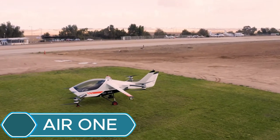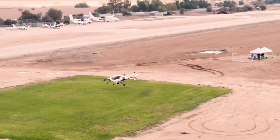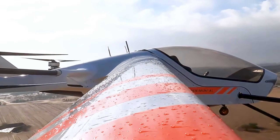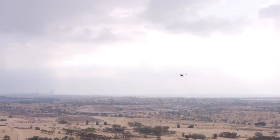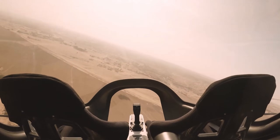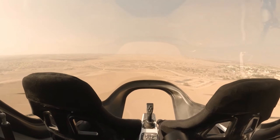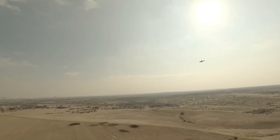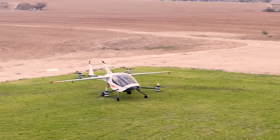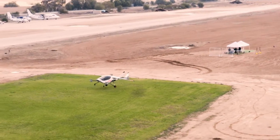The Air One is a modern electric aircraft that can take off and land vertically, designed for personal use. It combines the freedom of flying with the convenience of a car, offering a new and futuristic way to travel. Powered by electricity, it's quiet and eco-friendly, producing less noise than traditional aircraft. It includes smart safety systems, easy-to-use controls, and can fly at speeds of up to 155 miles per hour with a range of about 110 miles on a single charge. Built for both city and leisure travel, its wings can fold for easy parking and storage. With its lightweight carbon fiber design and quick charging time of about one hour, the Air One brings the dream of everyday air travel closer to reality.